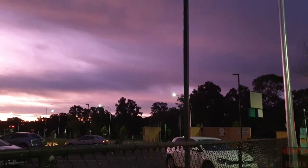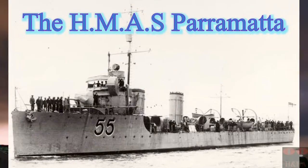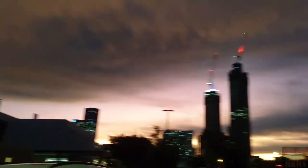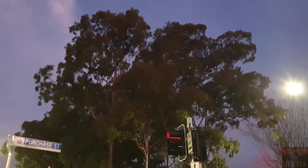Welcome back to Haunted and Historic Australia for another adventure, this time looking at the HMAS Parramatta. We took a little stroll at dusk in Parramatta and saw the most beautiful sunset over the city. Just down near the Parramatta River, where the old Queen's Wharf was, is the memorial of the HMAS Parramatta. We thought we'd have a little look and document it for you.